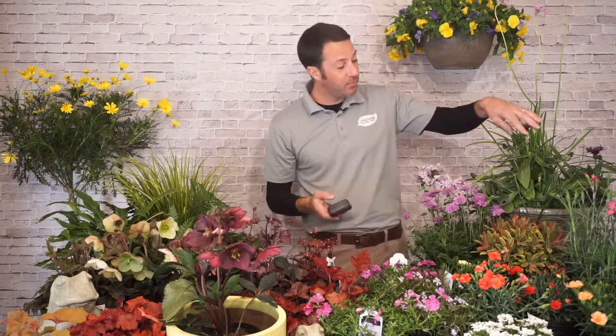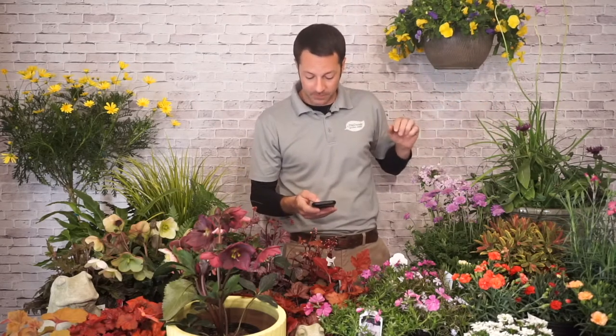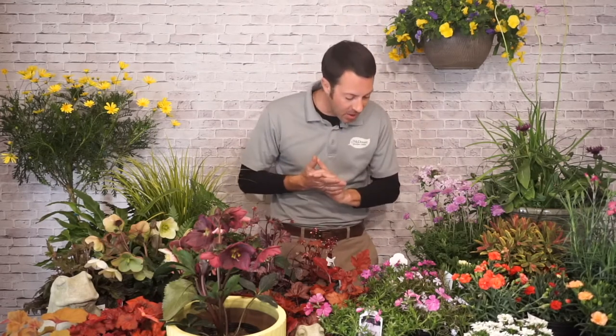Bachelor's button blooms spring until frost — just do a little deadheading to keep it going. And to answer the question about gerber daisies: the perennial gerber daisies will bloom from spring all the way until frost, then go dormant and come back each year. Just make sure you're getting the perennial gerber rather than the annual one if you want it to return every year.